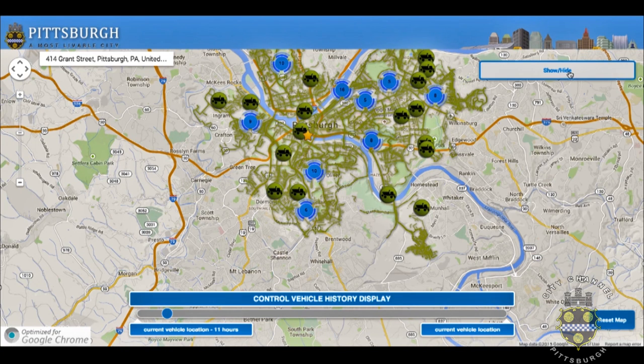The last thing to point out is that you can reset the map by clicking the reset map button in the lower right hand corner of the snowplow tracker, and that will take you out so you can view the full city. You can then use the address bar to zoom to another address of your choosing.